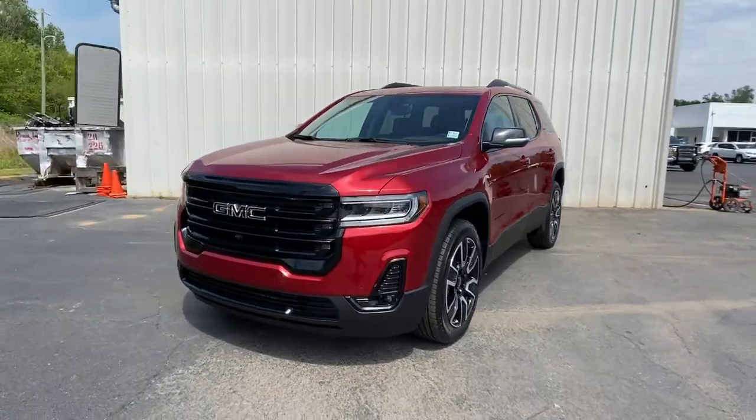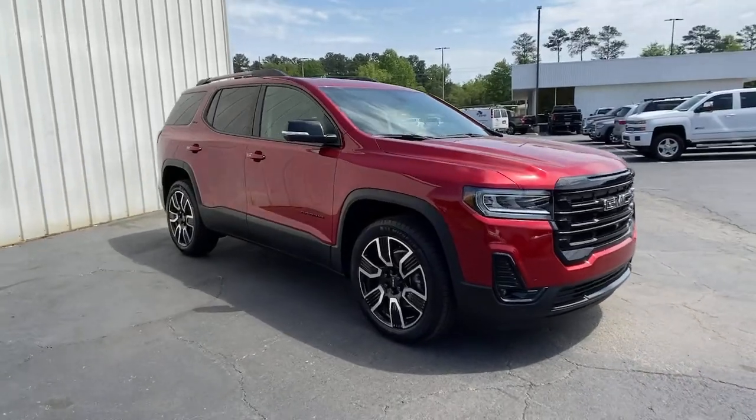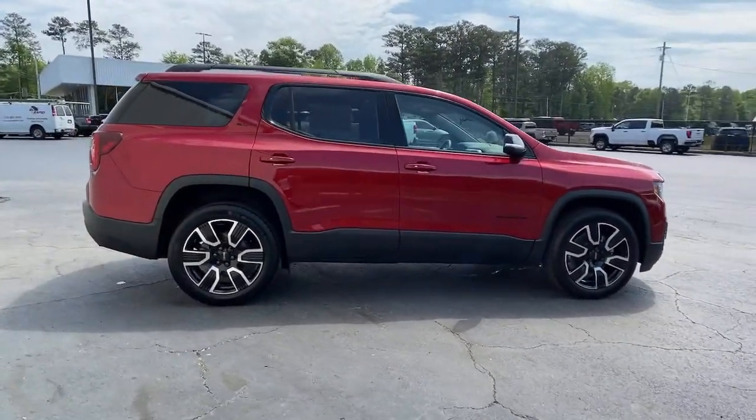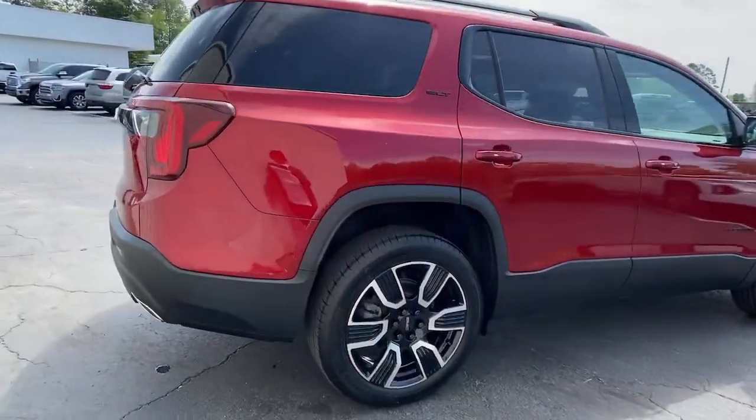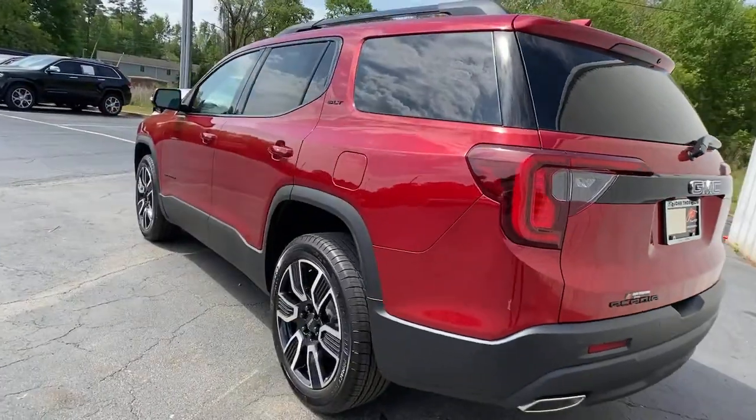You will love the features of this 2021 GMC Acadia. Prepare to take your driving pleasure to new heights and enjoy the best of modern efficiency and style. You'll love the advanced safety features, quiet cabin, and responsive handling this vehicle has to offer.